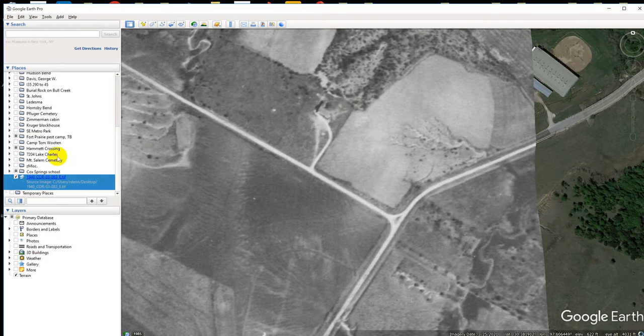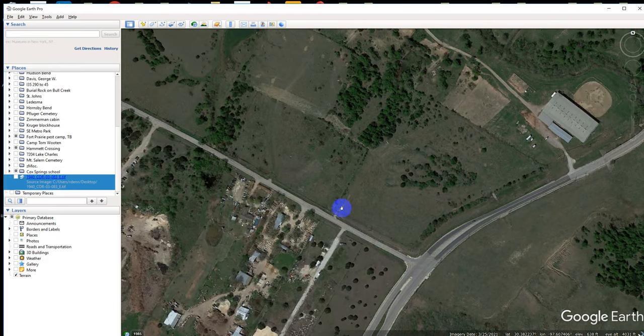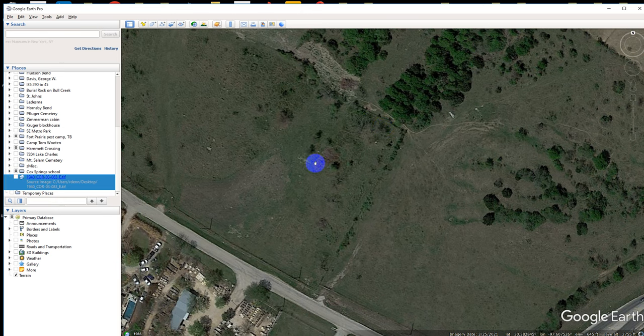Presumably this is the old road — it came in like this. So if we do go out to the cemetery to look around, I think it'd be interesting to go over here and look at this area where the school was.